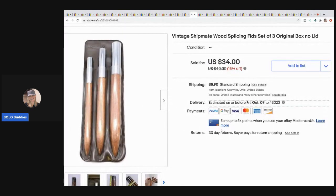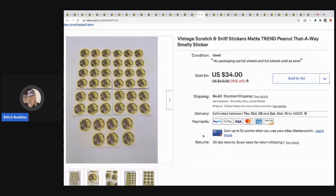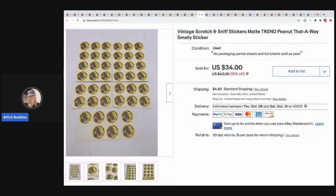The next items are these wood splicing fids — I'm not totally sure what they do, but they're vintage and it's a set of three. I picked them up at a thrift store for a buck because they looked cool, and I sold them for $24. Buyer paid shipping.